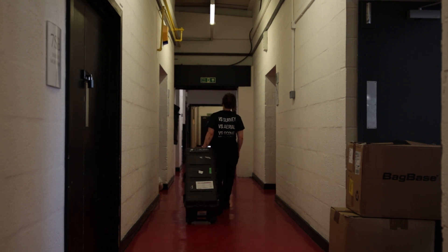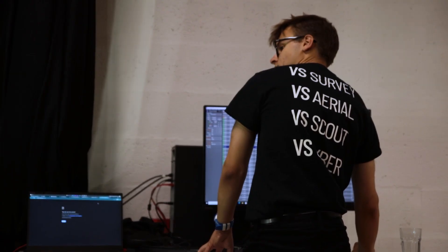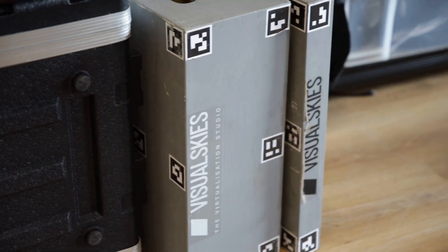The rig has completely changed our outlook on work. We've been much more successful in bringing in work, and that's because I think it completes a toolbox that we can offer clients — so we're able to go anywhere and survey, scan anything. The game changer is that not only is it a scanning rig, but it's the best, the quickest, the fastest, and the most complete scanning rig in the market.